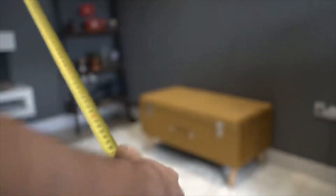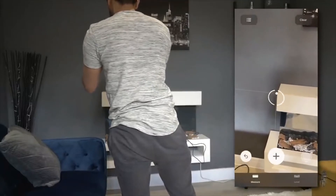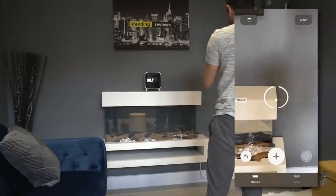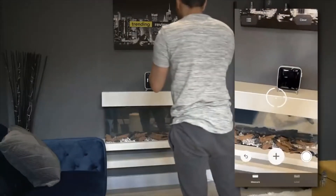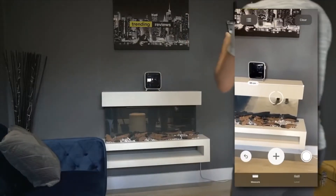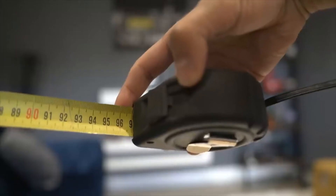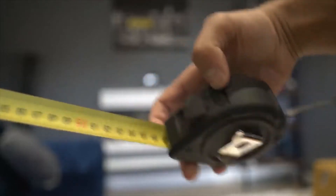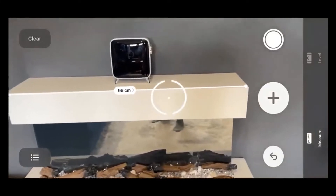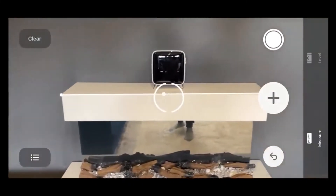I'm quite impressed — let me just do one more example. I'll pick up the top of this fireplace. It's automatically detecting it. It says 96cm. So let me go ahead and measure this — 96cm exact. That is very impressive. So now if I don't have my measuring tape with me, I can be comfortable knowing that the Measure app will give me at least 95% accuracy in my measurements.